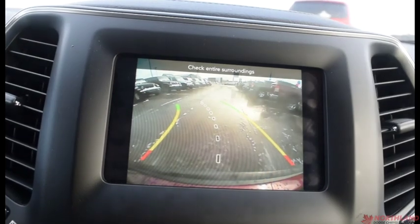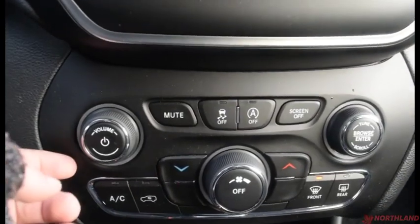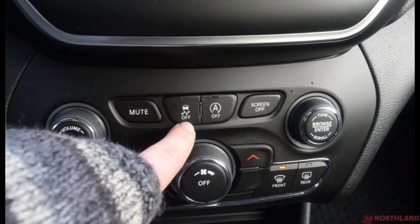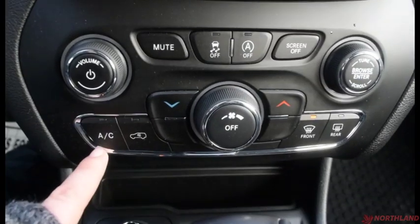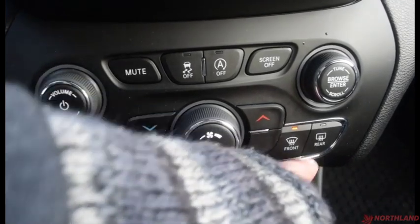When in reverse, the backup camera keeps you nice and safe. We have hazard lights here, and down here volume up and down with mute. You also have traction control, stop-start options, screen off, and browser. Then your climate controls: AC, circulation, heat up and down, power, and defrost.